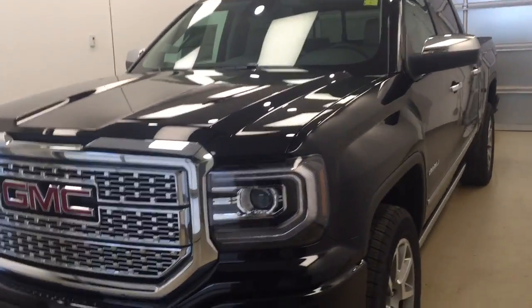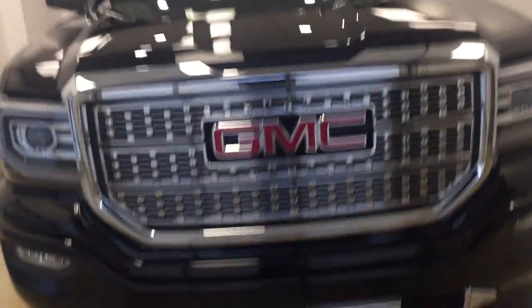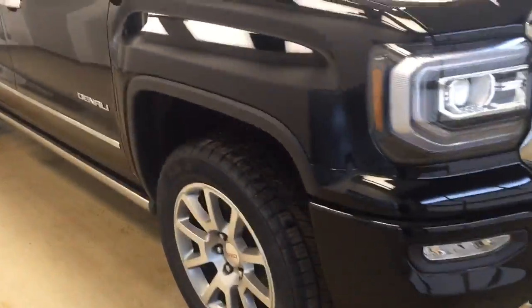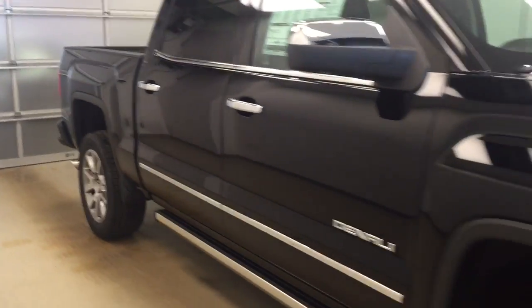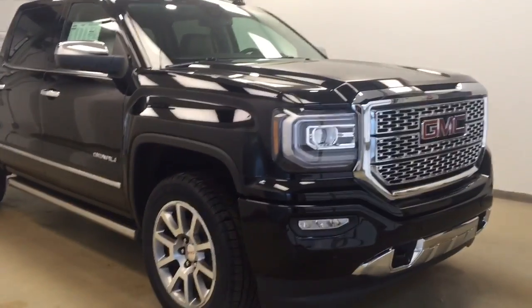Today you are looking at stock number 176481. This is a brand new 2017 GMC 1500 Denali Edition and our color is Onyx Black.